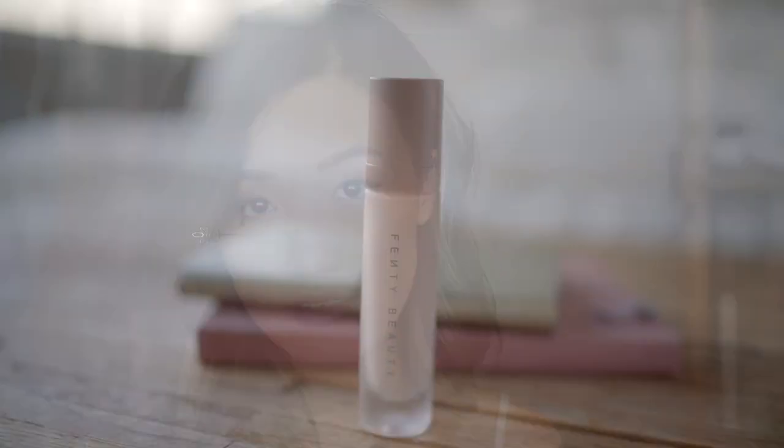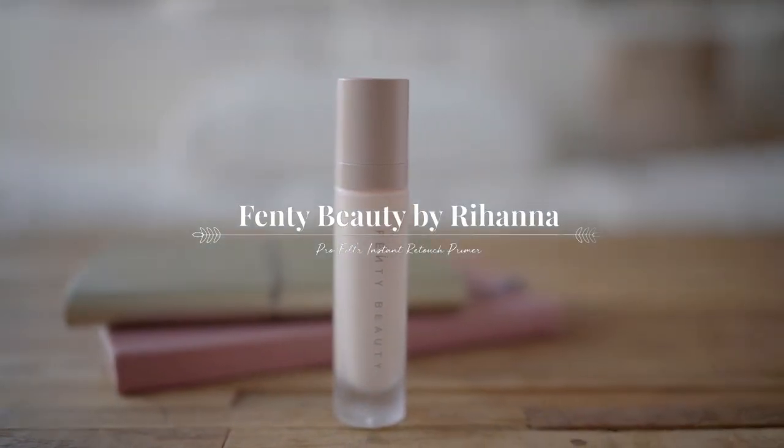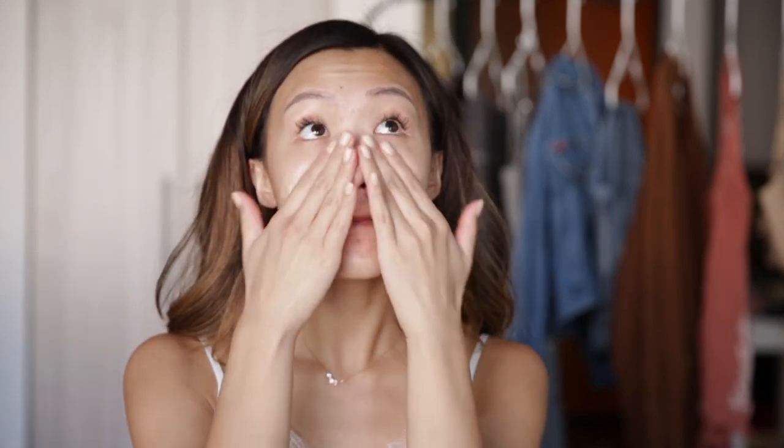I absolutely love this look and I thought it would be perfect for a holiday party or even a holiday date night look. Of course you want to start with a good base so that your makeup stays locked in. I'm taking the Fenty Beauty by Rihanna Pro Filter Instant Retouch Primer and I'm going to rub this all over my skin. It has a really nice bouncy texture and I do feel like it helps hold my foundation throughout the day. I'm spreading this all over my skin evenly, letting that dry, and then we're going to move on to foundation.